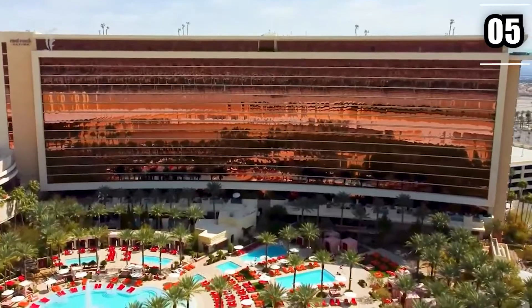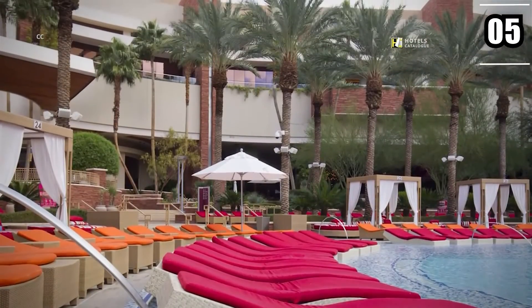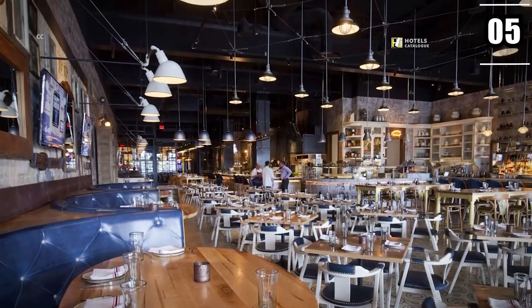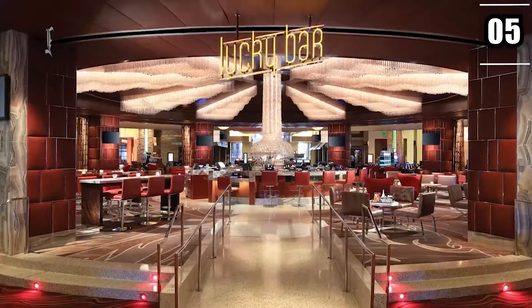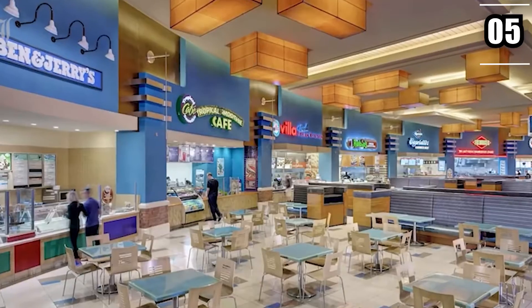The incredible suite itself features a large private outdoor deck with its own private plunge pool, while the living room has several seating options with bar seating, a dining area, and a separate cocktail area. You'll also have access to an integrated entertainment system, service pantries, butler service, a full bar, and a jetted tub.